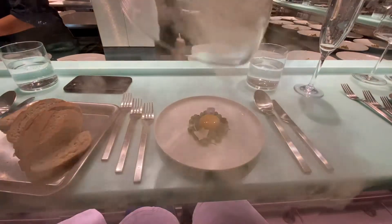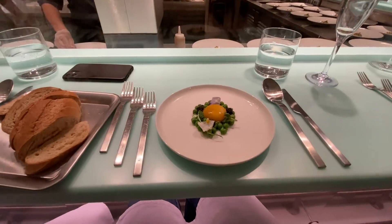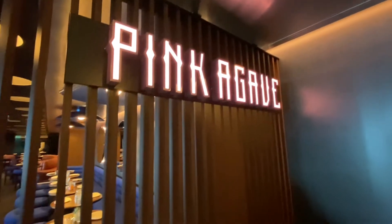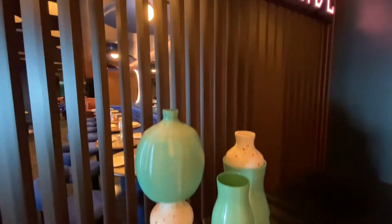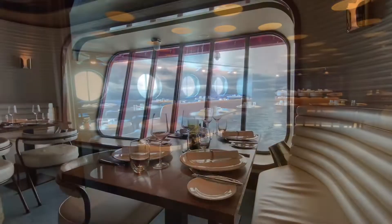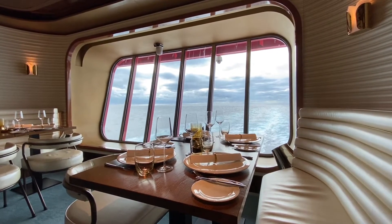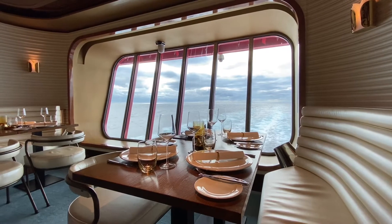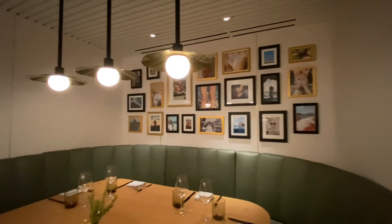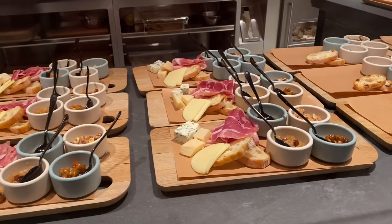This is The Test Kitchen, which was my personal favorite — it's a laboratory-type eatery with experimental food. Pink Agave features modern Mexican and has a huge tequila menu. This one is The Wake, which is their steak and seafood restaurant, also open for brunch and dinner.